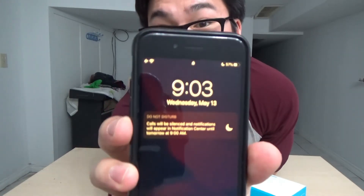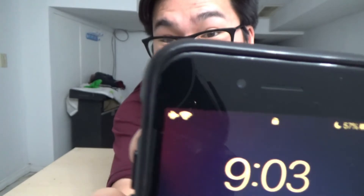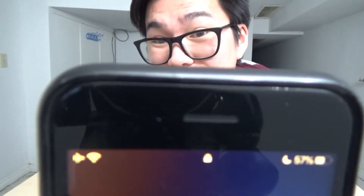Alright, so that's been 10 minutes. It is now 9:03. It's at 57% battery. So in 10 minutes, that little charger was able to charge this iPhone 7 up 10%. That's like a percent a minute — that's amazing.